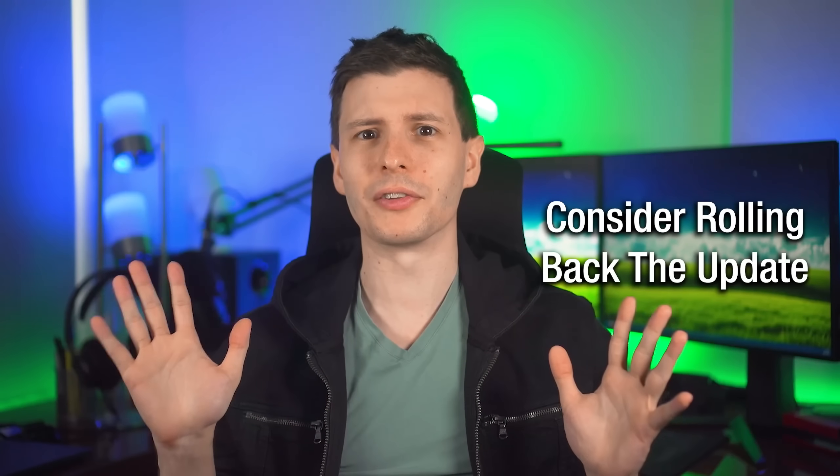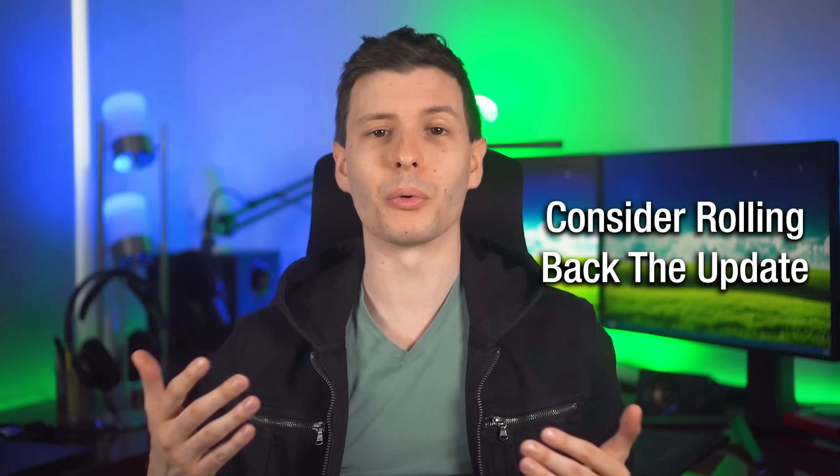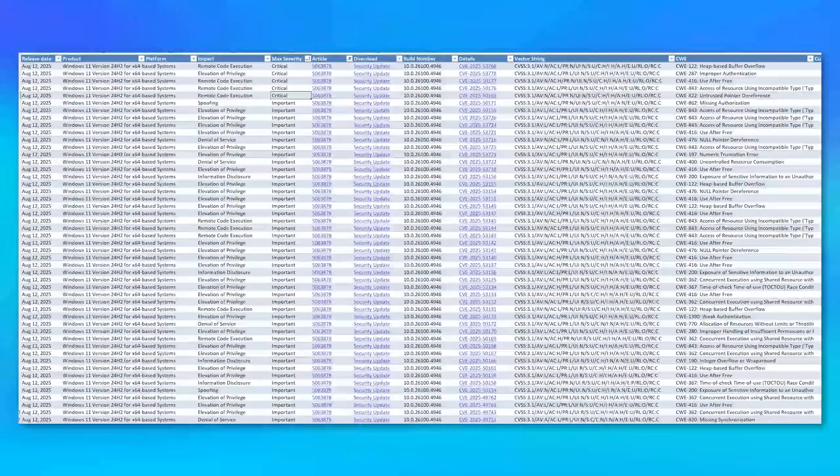Usually in most cases, I would be the last one to suggest that you uninstall or roll back a security update. But I did look through all the vulnerabilities that this security update patched, and it looks like there were no zero-day vulnerabilities, at least for the Windows desktop versions. In other words, none of the vulnerabilities that Microsoft patched were being actively exploited — they were not disclosed. So theoretically, no one should actually even know at this point how to exploit the stuff that Microsoft patched, so you aren't really putting yourself at extra risk by uninstalling it.